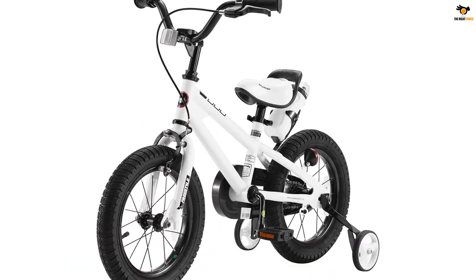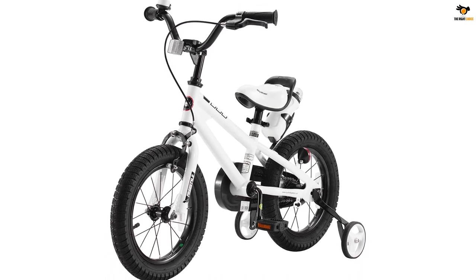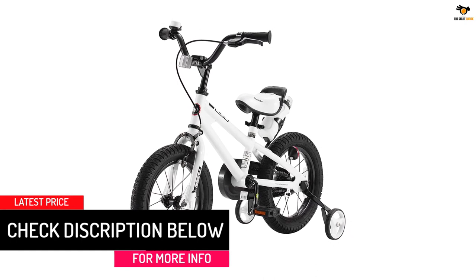The Royal Baby Freestyle Kids Bike was designed by inspiration from the BMX spirit — it's all about fun, creativity, freedom, and friends. The sporty look is perfect for the next cycling star.